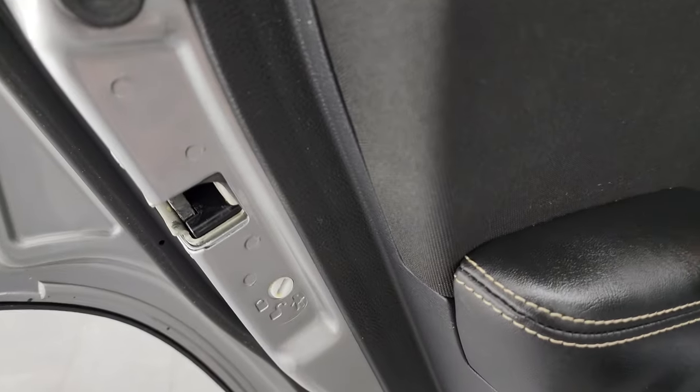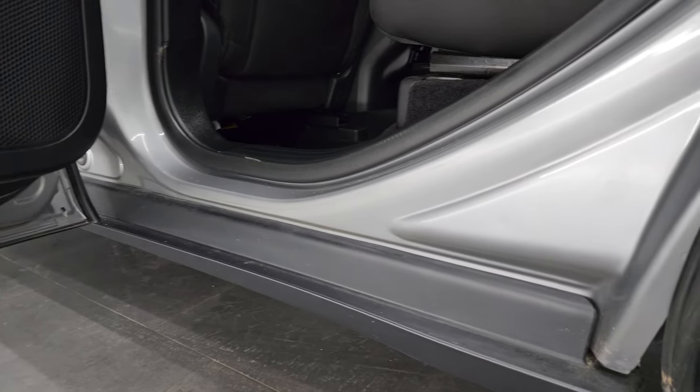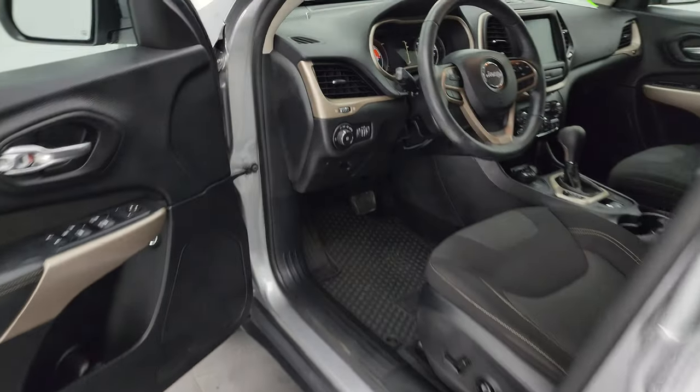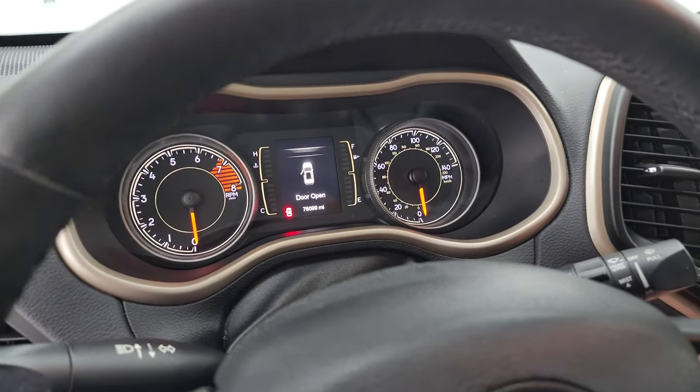These seats do fold down like so, and you can see just how nice and flat they go. Child safety locks on the back doors, and the inside and bottoms of the doors all look fantastic. We'll hop inside, check out the miles, the radio, and everything that this Jeep has to offer on the interior.